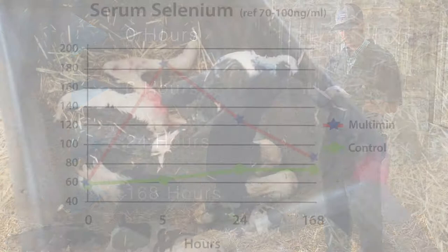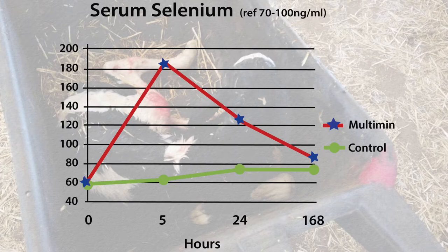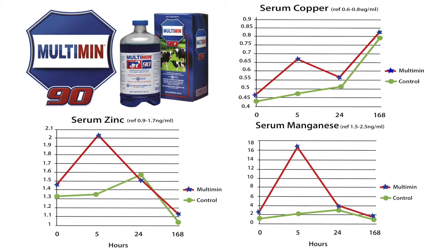When looking at the results of this study, we see that the group that received the Multiman treatment had significantly higher levels of selenium compared to the controls at 6 and 24 hours after treatment, before returning to near baseline serum levels by one week.